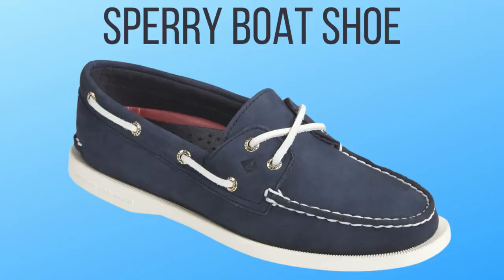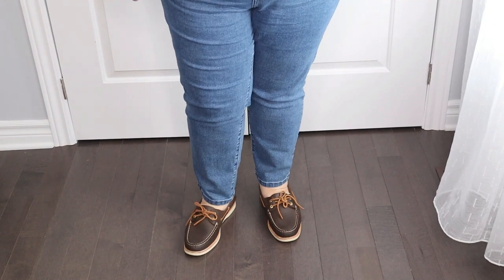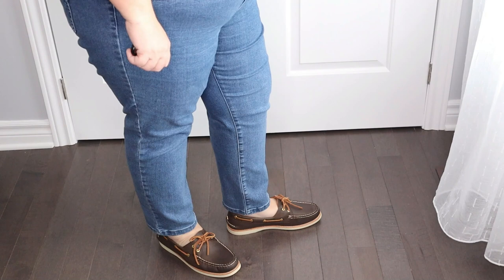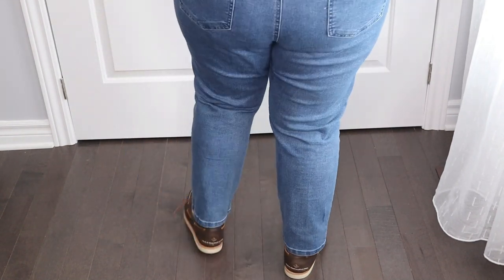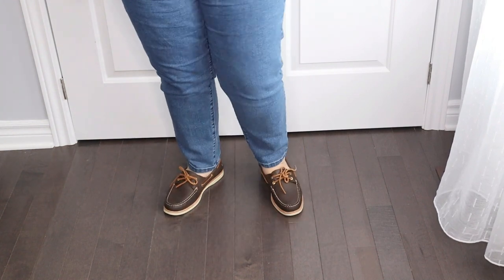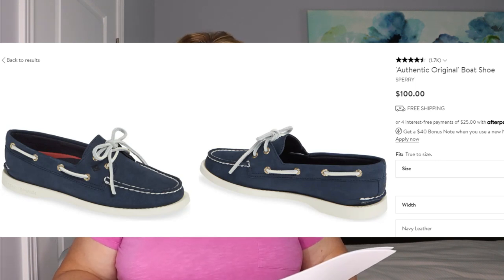The next shoe I love — and it brings me back to being a teenager — is boat shoes by Sperry. I think these are so cool and great for early fall. If it's still warm enough to wear shorts, boat shoes look great. They also look great with jeans. I like to wear mine barefoot with jeans or joggers. They're just a nice cool look.